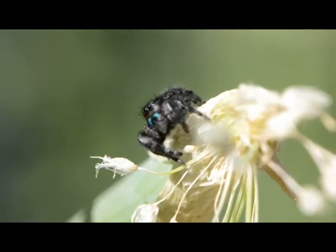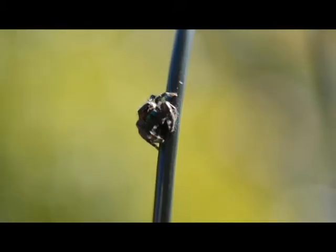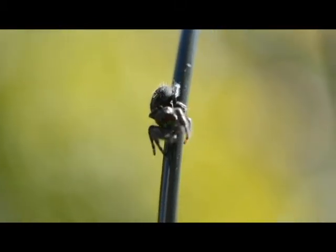One day we found a big jumping spider. Jumping spiders jump because they're called jumping spiders.